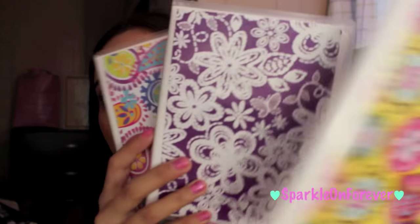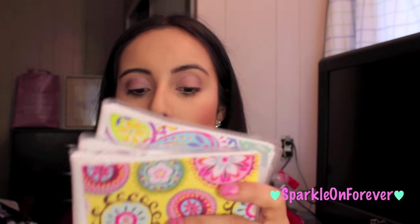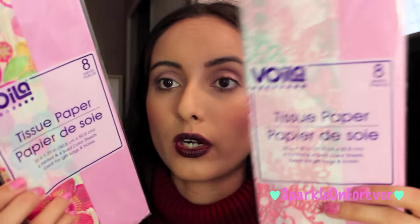I got some little albums — they had a whole bunch of different designs and you can swap out the design if you don't like it. I mainly got these for my stickers, so they're like little photo albums but I'm using them for stickers. I got some thank you cards by Spritz — a pink and a purple — and then some tissue paper for my PO box and also to wrap some gifts.